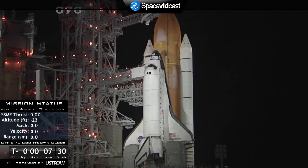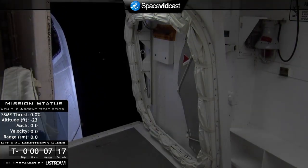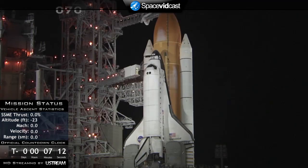T-minus 7 minutes 30 seconds and counting. Endeavour's mission — STS-130 — will start the year with the delivery and installation of Tranquility and the installation of the cupola, providing a breathtaking view of the Earth and giving windows to the world. The orbiter access arm is being moved away from the hatch of Endeavour — it's the walkway the crew uses to get in and out of the shuttle and can be returned into position within a few seconds if necessary.